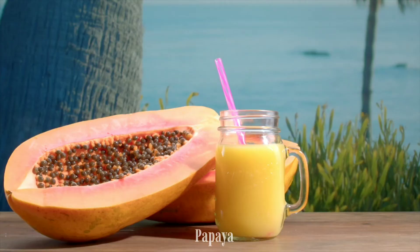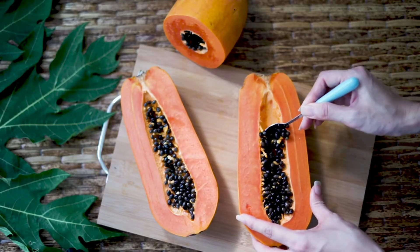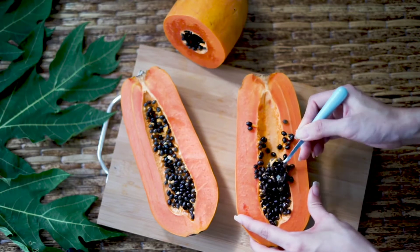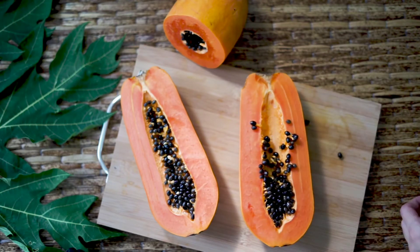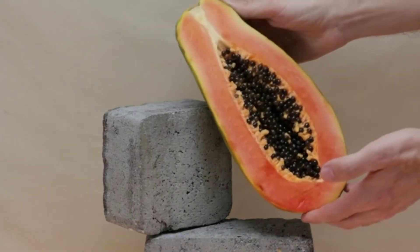Papaya: using papaya regularly can help reduce ringworm outbreaks. The antifungal properties present in this fruit play a special role. Take a small piece of papaya, apply it on the ringworm, wait 15 minutes, and then wash the area with hot water.